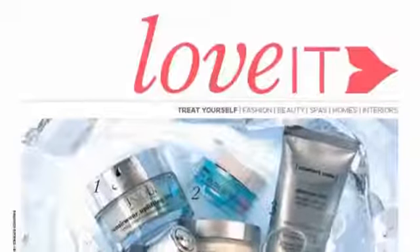My favourite page for this month is the Love It Opener, where we think of creative ways of presenting beauty products. This month we thought of freezing the product because we thought it would be cool. Check it out on page 83.